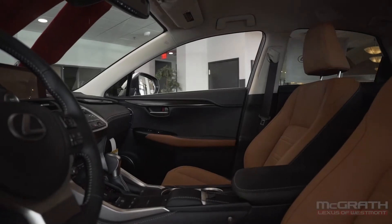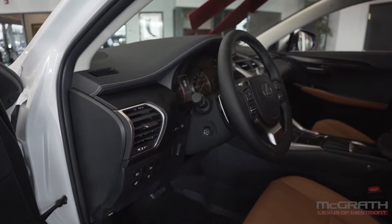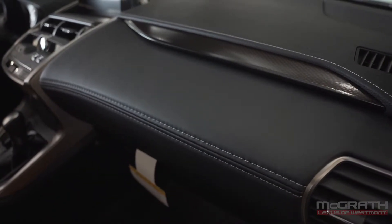Stepping inside, I love the stitched leather on the door cards and the dash. I'm a big fan of all the soft touch material used, and every single touch point is quality.